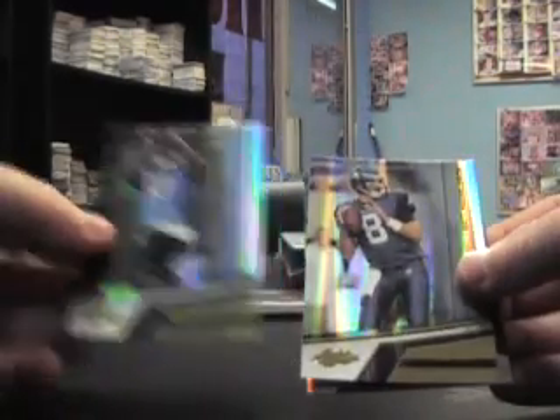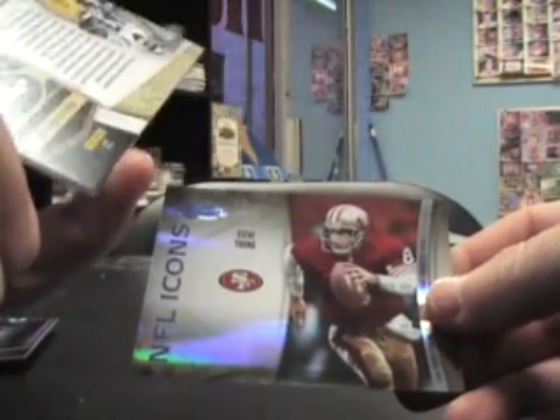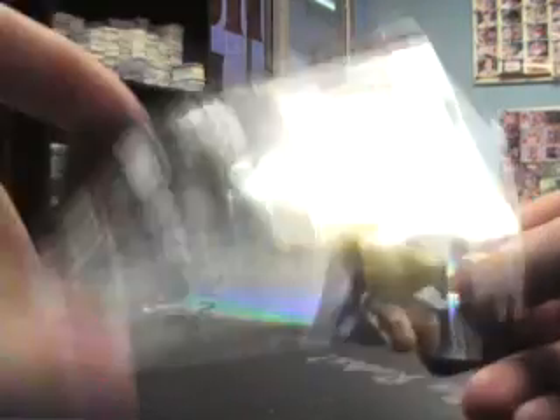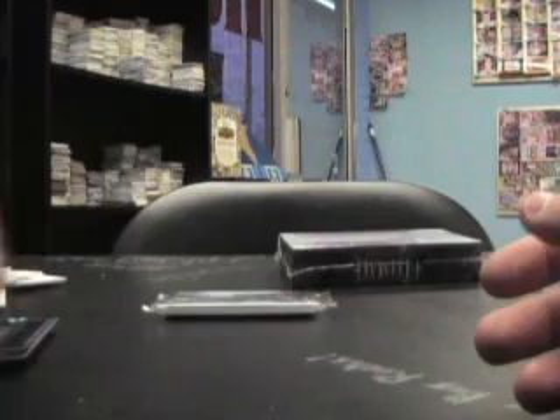Matt Hasselbeck, Nate Burleson, and a jersey auto. Is that Braylon Edwards? Looks like him — Braylon Edwards jersey autograph, numbered only to 15! NFL Icon Steve Young, numbered to 50.